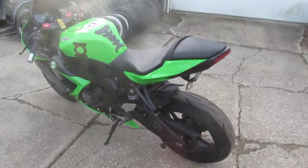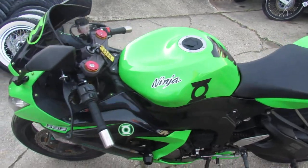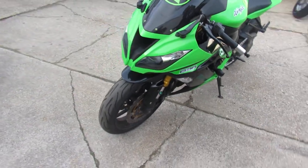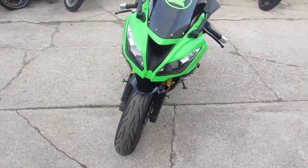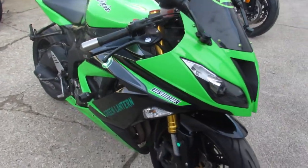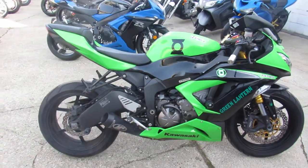This one's a 2013 Kawasaki ZX-6R, comes in the Kawasaki racing green color. It's a clean bike — I can see it's loaded up with all the goodies. It's got a fender eliminator kit, blacked out windscreen, frame sliders on it, and an M4 exhaust.